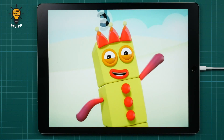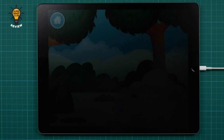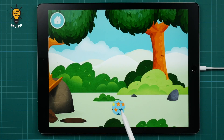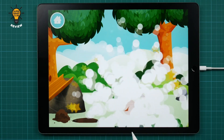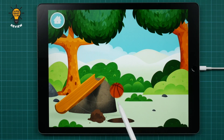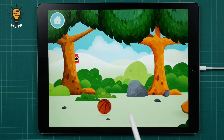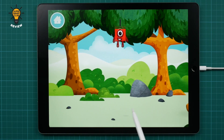One, two, three, four, five, six, seven, eight, nine, ten! Marvellous! You have revealed a basketball!